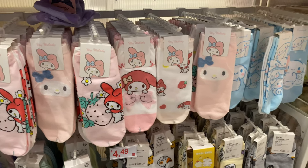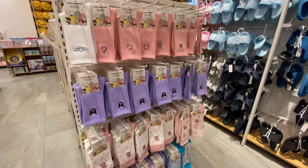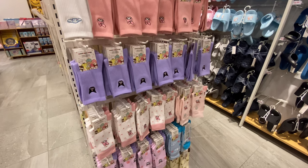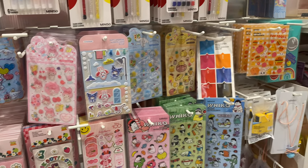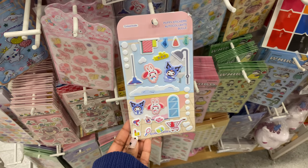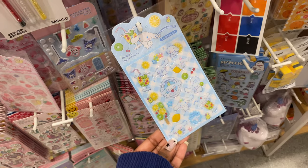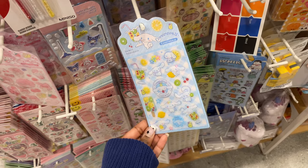There were so many different characters — Cinnamoroll, Pochacco — and then this other wall had longer socks. Going back to the stationery section, they had a bunch of different stickers, puffy ones and regular ones too. I thought these would be so cute for journaling or scrapbooking.